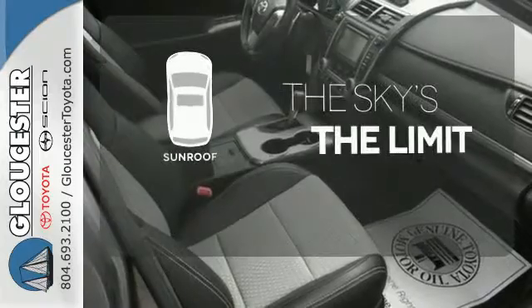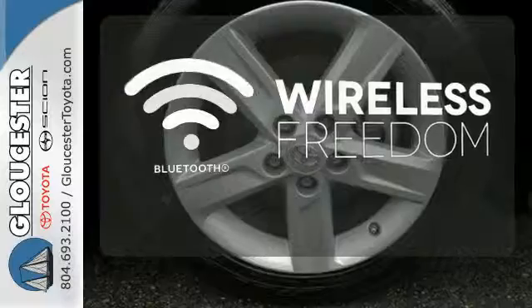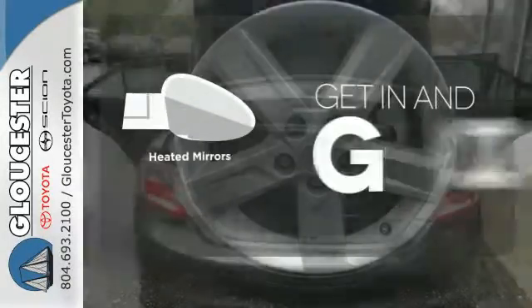Get your daily vitamin D by opening up the sunroof. You don't have to put your life on hold when you have Bluetooth. Heated mirrors improve visibility in frosty weather.